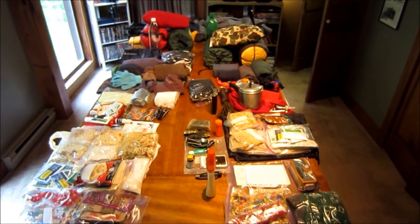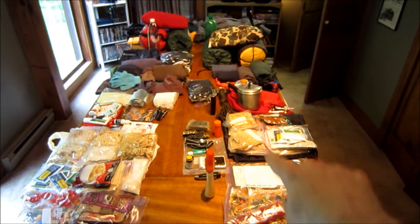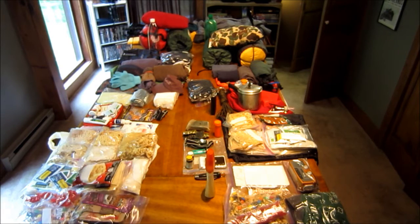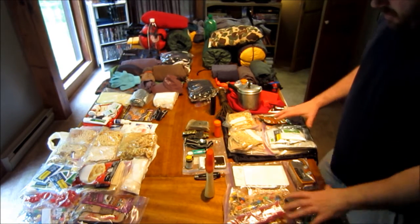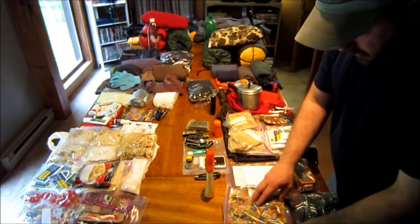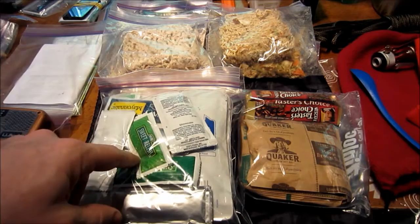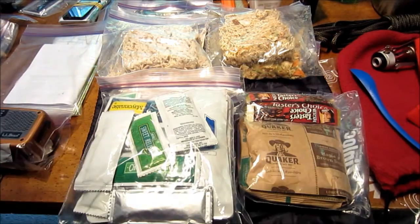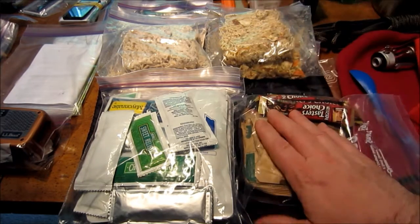All the gear on this table is for two people. Off to the right, this is my pack and all the stuff I'll be carrying, and this is her pack and all the stuff she's carrying. I'm going to go through it real quick. The first thing we did was we set ourselves up with some food. We have four dinners, four lunches, four breakfasts. For breakfast, we like to have something real quick in the morning, so we're just going to do instant oatmeal.